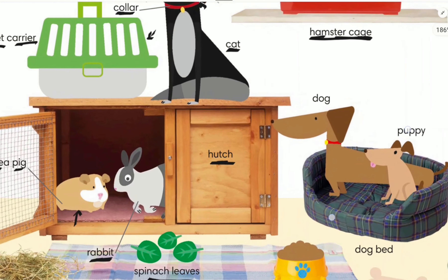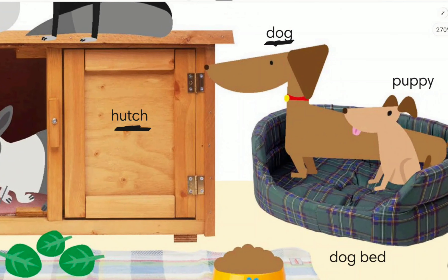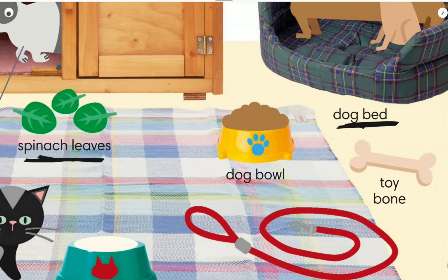This pet is called a dog. The baby of dogs is called a puppy. The dog and the puppy are inside a dog bed. Dogs eat their food from a dog bowl — we put food inside the dog bowl and they eat from there.